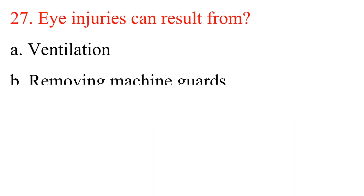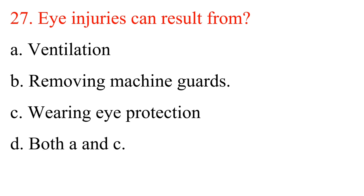Question 27: Eye injuries can result from? A. Ventilation. B. Removing machine guards. C. Wearing eye protection. D. Both A and C. Answer is B: Removing machine guards.